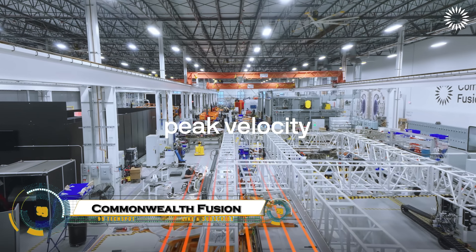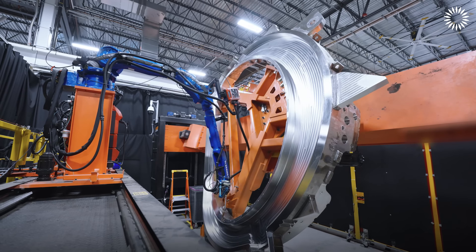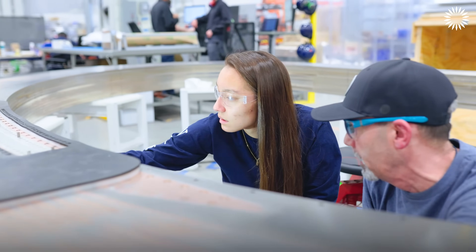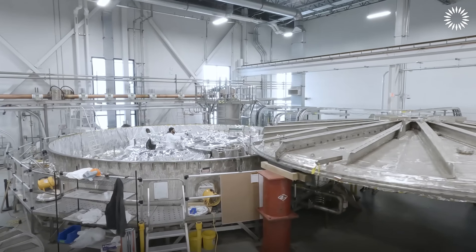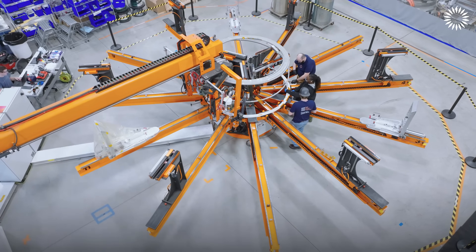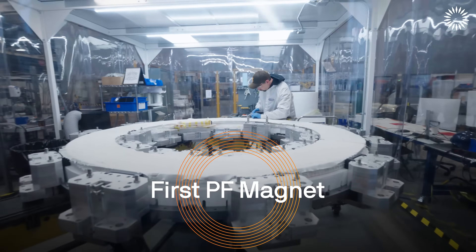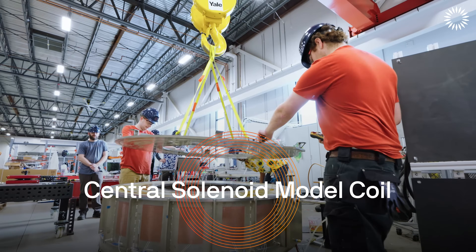Google has taken a historic step toward the future of clean energy by partnering with Commonwealth Fusion Systems, the MIT spinoff leading the race to commercial nuclear fusion. Through this groundbreaking deal, Google will purchase 200 megawatts of carbon-free electricity from CFS's ARC Fusion power plant in Virginia, designed to generate 400 megawatts and expected to come online in the early 2030s.